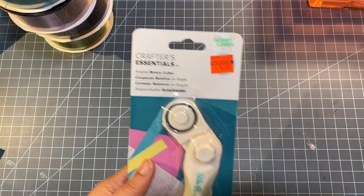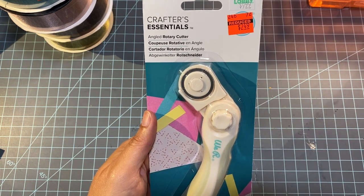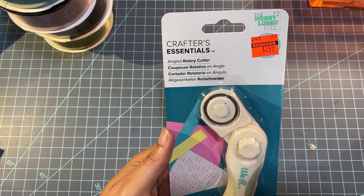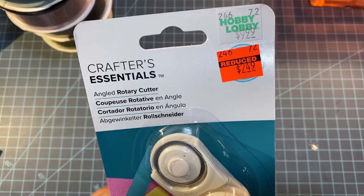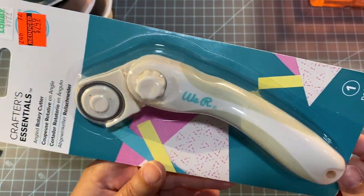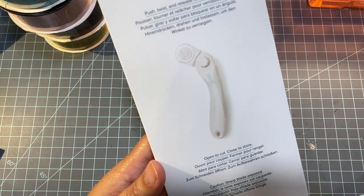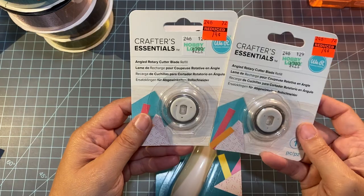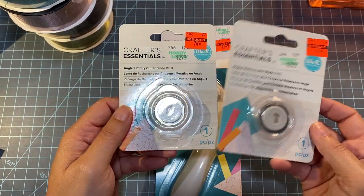In that same section I found this — it's from the We Are Memory Keepers set, an angled rotary cutter. Original price was $9.99 and I got it for $2.49, which I thought was a really good deal. They also had the replacement blades on sale — only two left — at 74 cents on clearance, so I grabbed those as backups.